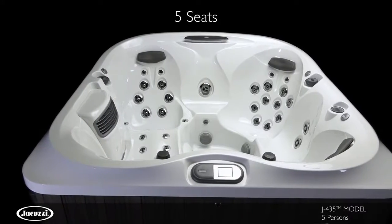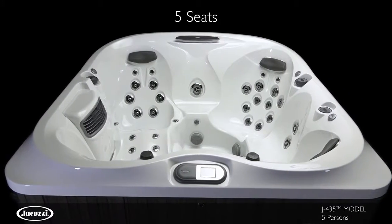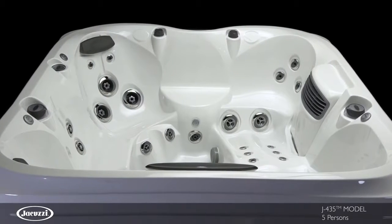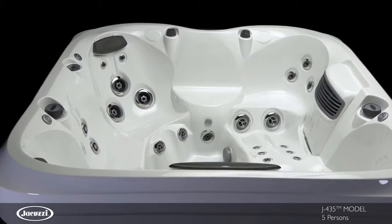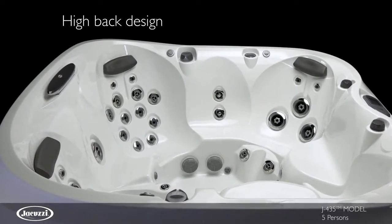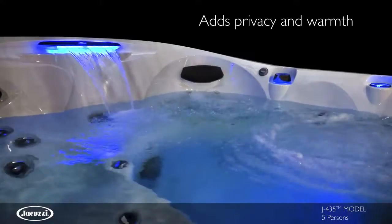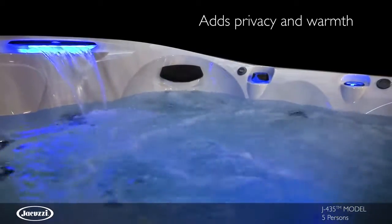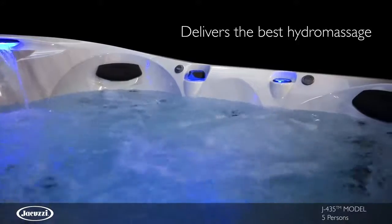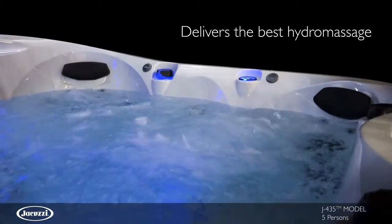With five seating options, the J435 hot tub offers privacy and was designed using a state-of-the-art process for a modern interior that delivers a cozy fit. Engulfing you in warmth, a high-back design adds privacy and protection from the chilly outdoor air, and seamless PowerPro jet integration also optimizes water distribution for the best hydro massage experience.